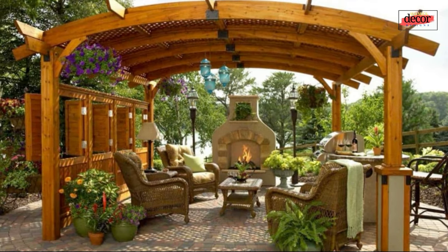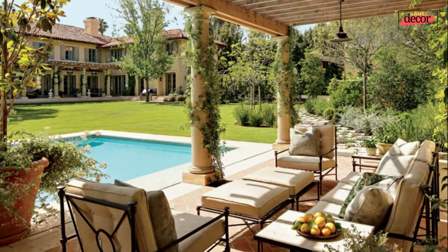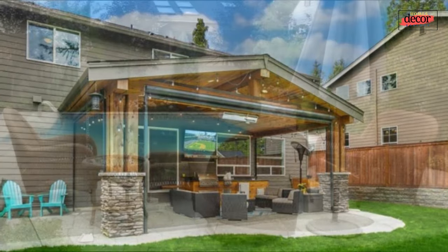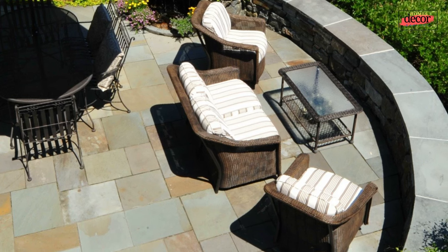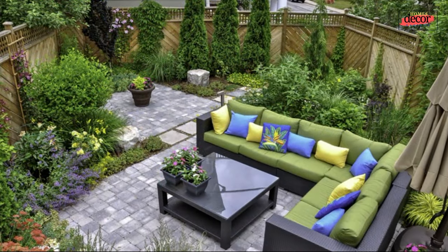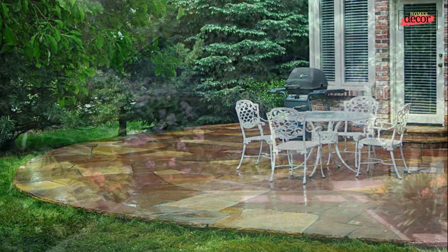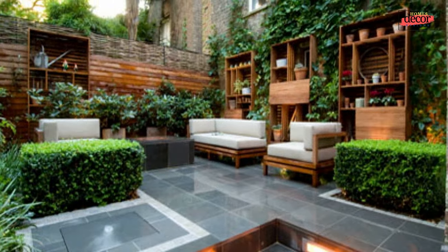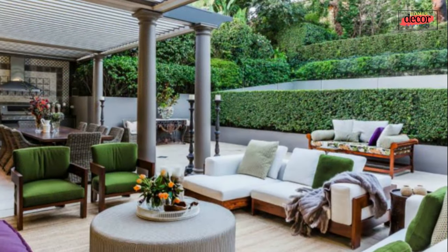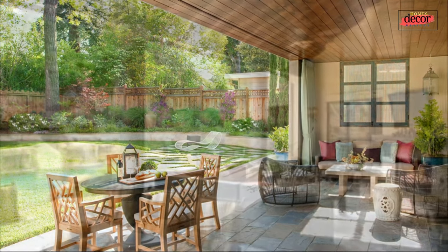Here are 10 of the best backyard outdoor living space with garden ideas: one, outdoor dining area — a great way to entertain guests or enjoy a meal al fresco; two, outdoor living room — a great place to relax and unwind; three, outdoor kitchen — perfect for entertaining guests or cooking a delicious meal; four, fire pit — creates a warm and inviting atmosphere; five, pergola — adds shade and privacy; six, water feature — adds sound and movement to your outdoor space.